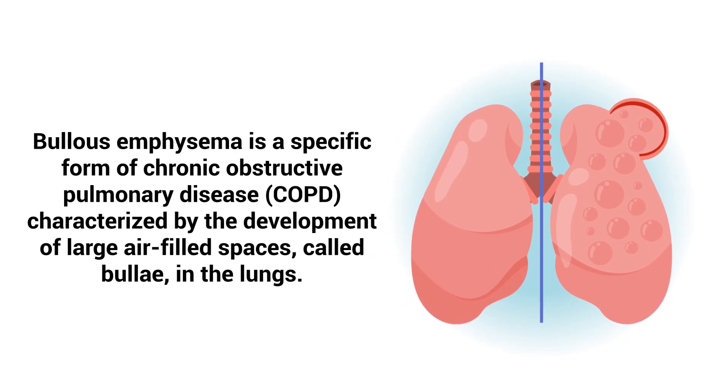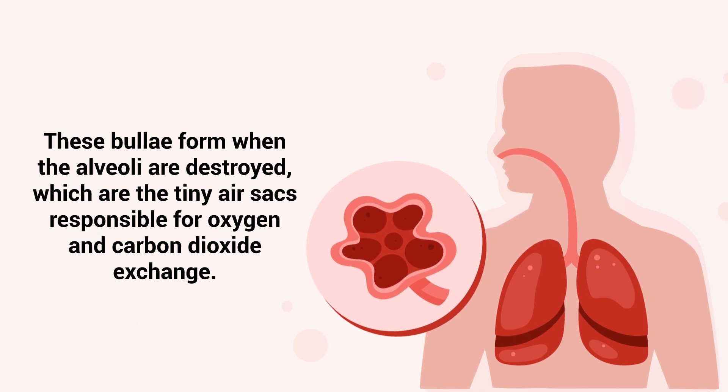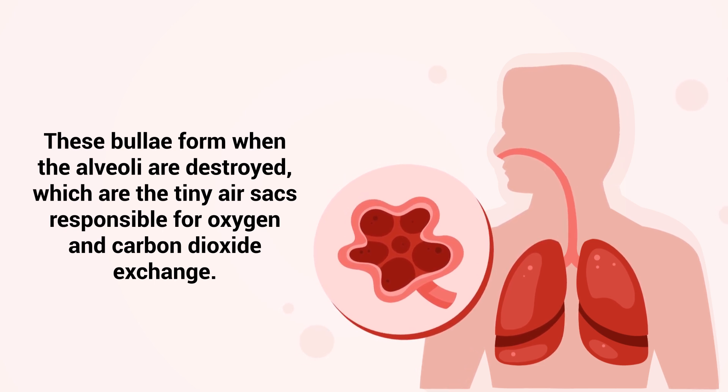Bullous emphysema is a specific form of COPD characterized by the development of large air-filled spaces called bully in the lungs. These bully form when the alveoli are destroyed, which are the tiny air sacs responsible for oxygen and carbon dioxide exchange.